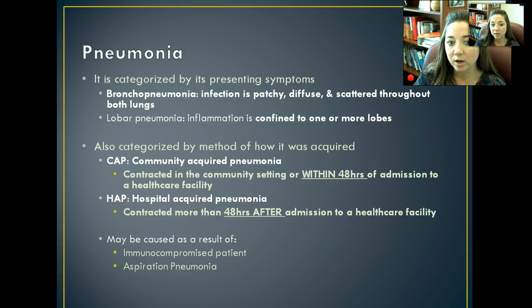Pneumonia can be acquired as a result of somebody already being immunocompromised — like we talked about with AIDS patients, or someone with lupus or arthritis. It can also be caused by aspiration or just different types of infections. These are the most common causes of acquired pneumonia.